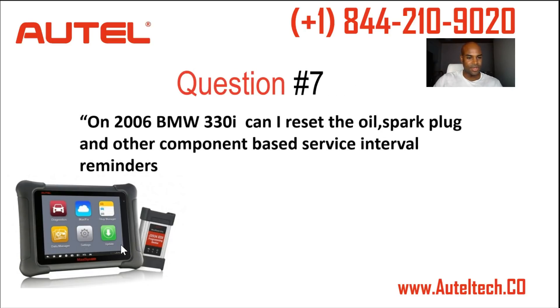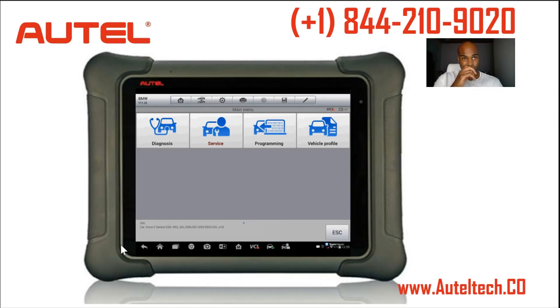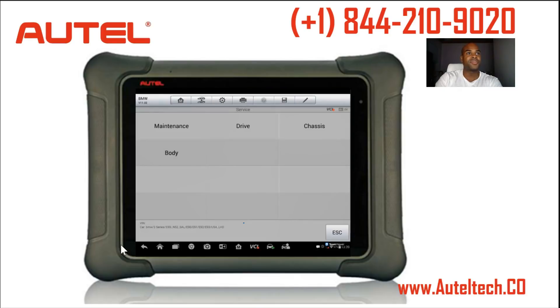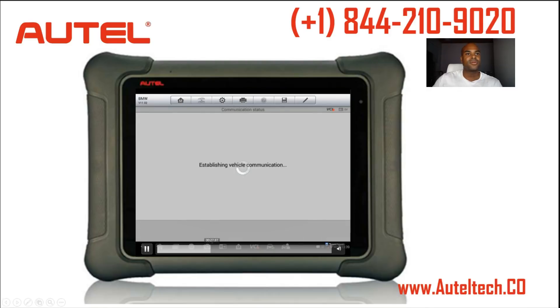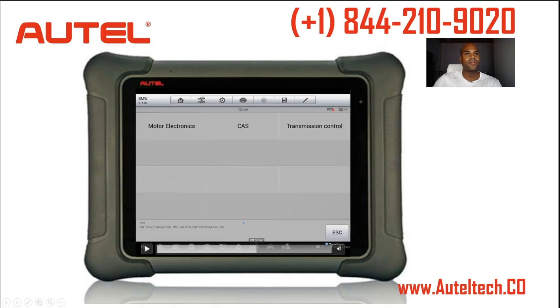Question number seven: on a 2006 BMW 330i, can I reset the oil, spark plug, and other component-based service interval reminders? Let me just show you — I'll give you a quick tour. It's not plugged into a car, so if it's not connecting to certain menus you'll see why, but I just want to give you a quick overview of what's on the tool. Let's go to CBS Reset. You can do all your service resets here, including spark plug and everything.